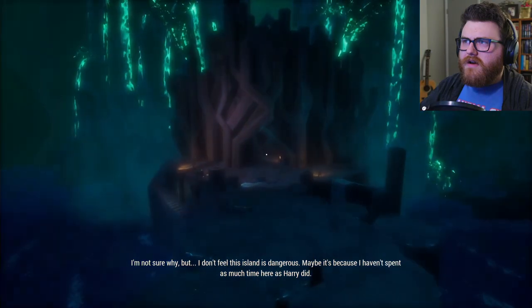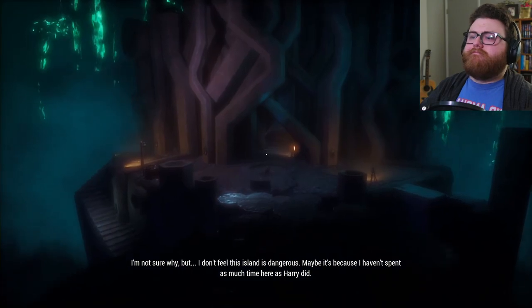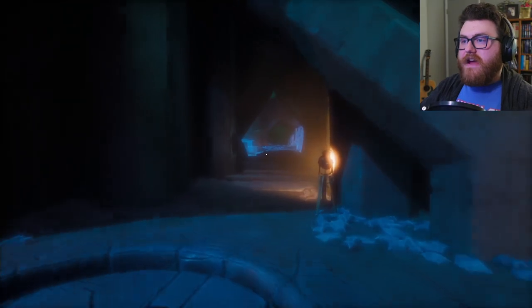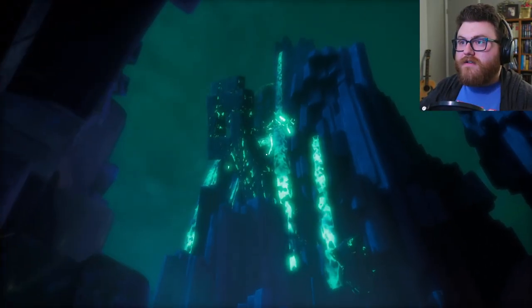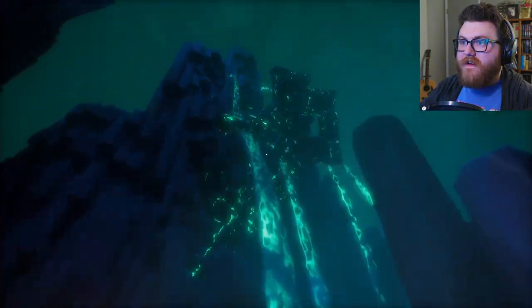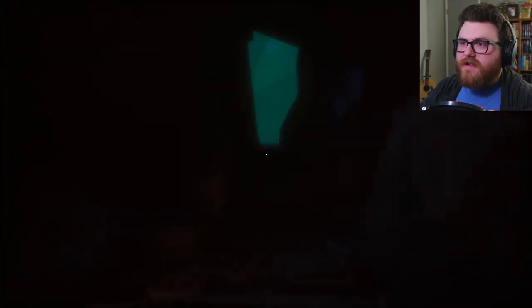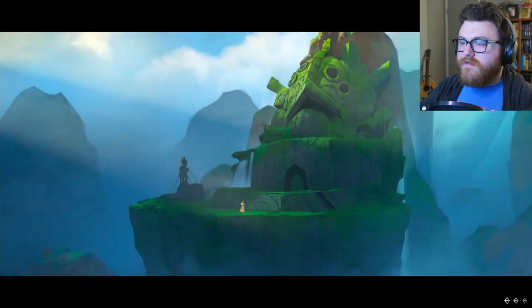So the highest peak on this island is some sort of temple? I'm not sure why, but I don't feel this island is dangerous — maybe it's because I haven't spent as much time here as Harry did. What?! You don't think this island is dangerous? Girl, what part of this doesn't look or feel dangerous? That's like green freaking lava! Chapter 3 is over. The Vanishing of the Lady Shannon — you have completed chapter 3.